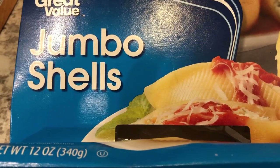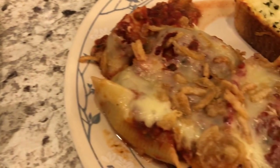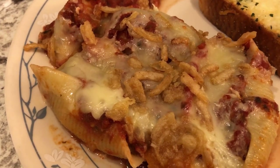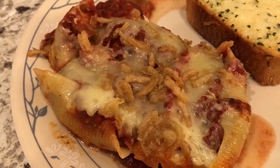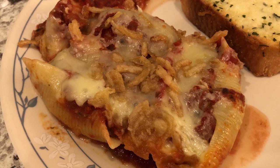We still had half a box of jumbo shells, so we're getting rid of that from our pantry. I also had salsa, tomato sauce, French fried onions, and Monterey Jack cheese — all stuff from our freezer or pantry that we're using up.